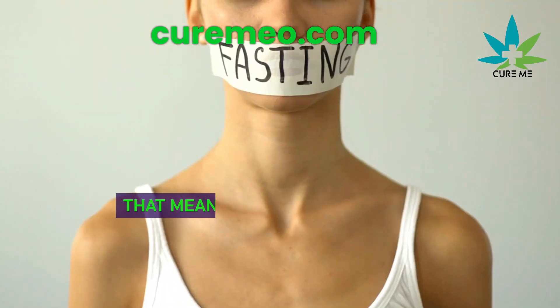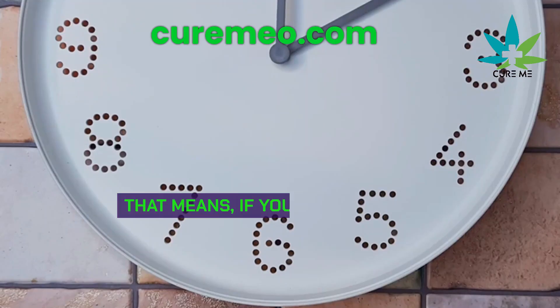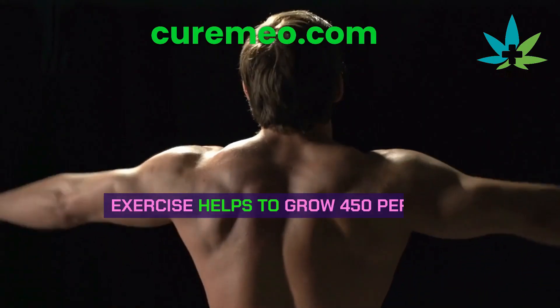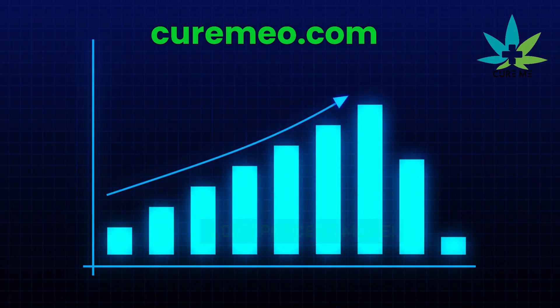Here's how: intermittent fasting. That means not eating for 16 to 20 hours, then eating in a four-hour window. If you eat at 2 o'clock, eat again at 6 o'clock. Exercise helps boost growth hormone by 450%, but fasting boosts it even more — like 2,000% more.